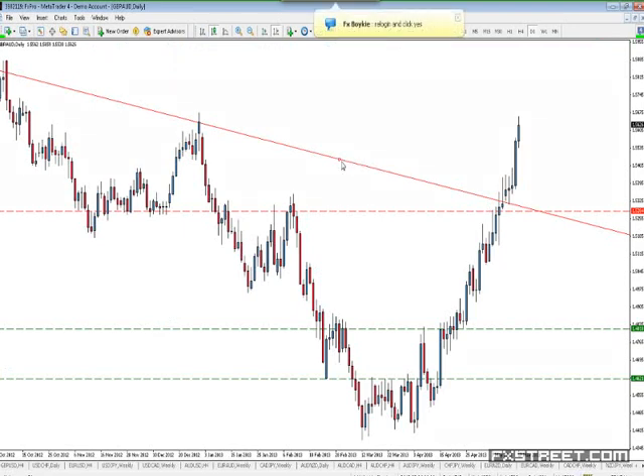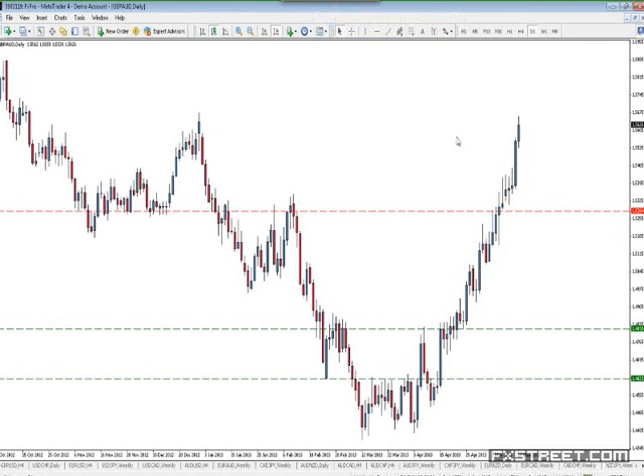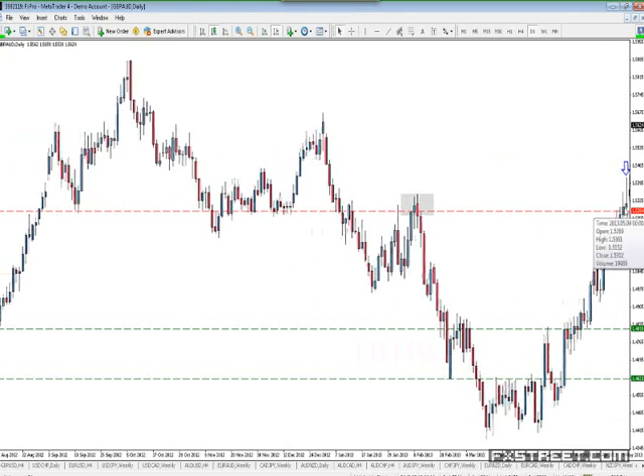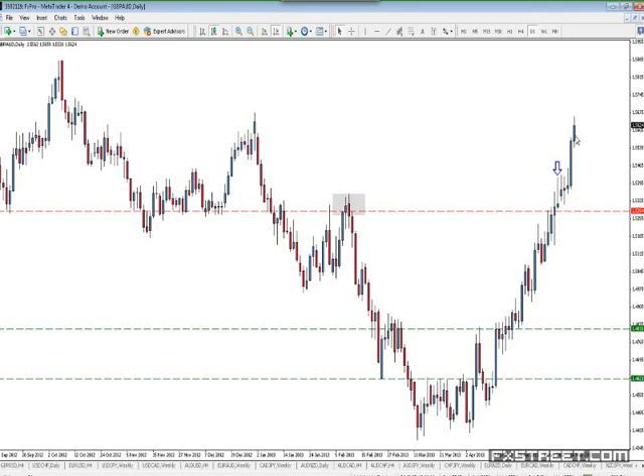This one came up earlier in the week. People were asking about this setup right here. Monday was this one. The market reversed here recently and fell, came back up, and then it printed — on this day right here — this kangaroo tail. So Friday this kangaroo tail printed.